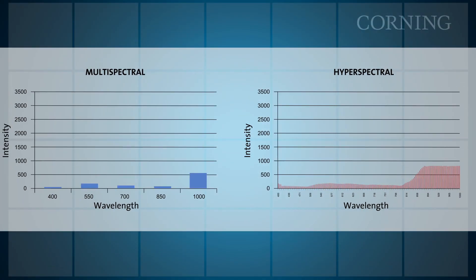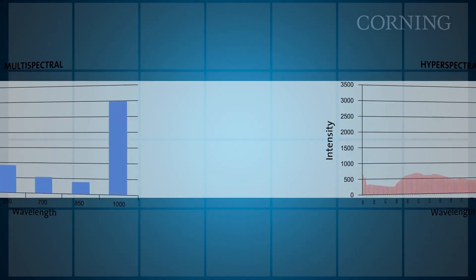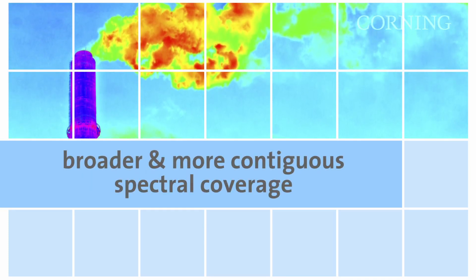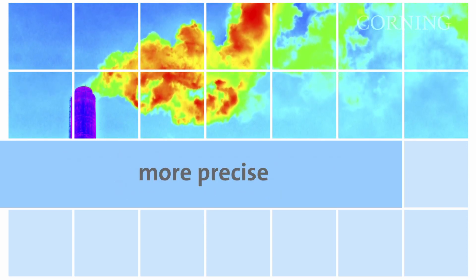HSI collects significantly more complete spectral signatures than multispectral imaging. HSI typically provides much higher spectral resolution, with broader and more contiguous spectral coverage. In most cases, HSI is more versatile and more precise than multispectral sensing.